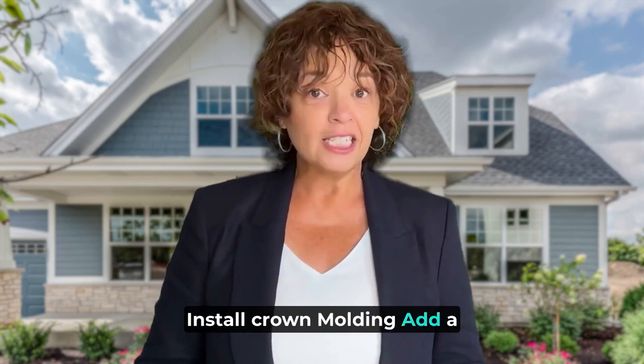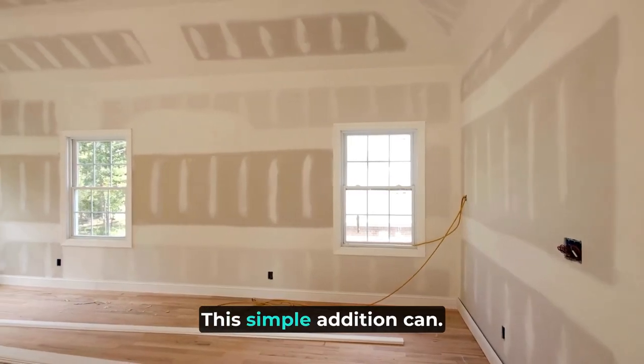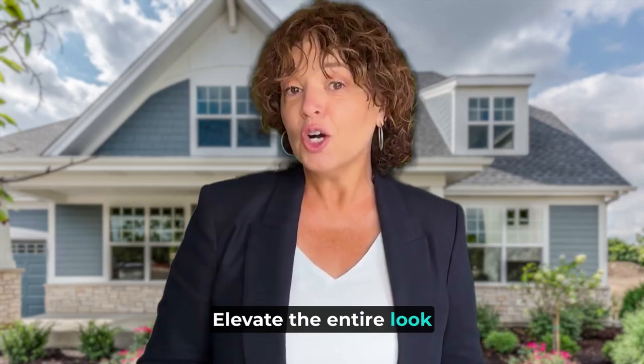Install crown molding. Add a touch of elegance to your rooms with crown molding. This simple addition can elevate the entire look of your home.